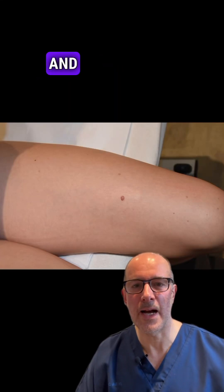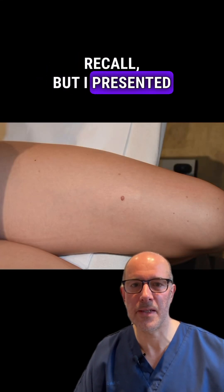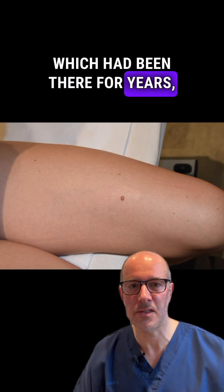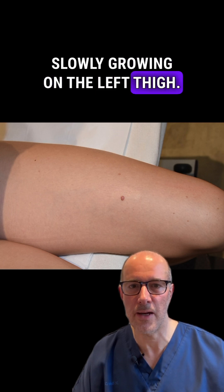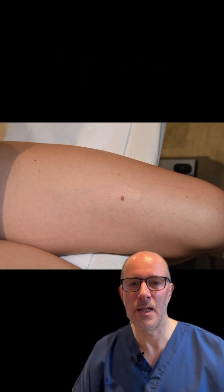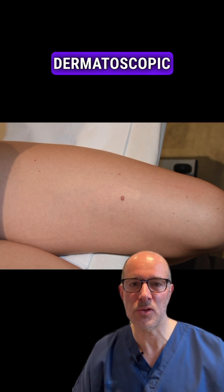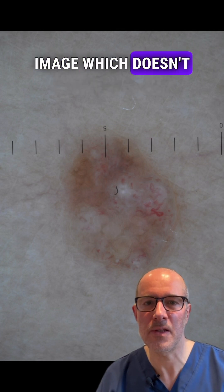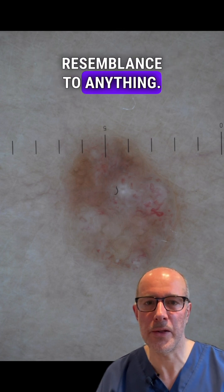Hi, I'm a dermatologist and I don't know whether you can recall, but I presented this case a few weeks ago. The patient came with this lesion which had been there for years, slowly growing on the left thigh. Back then I didn't really know what it was — it had no real significant dermatoscopic cues for anything. This is the dermatoscopic image which doesn't have any resemblance to anything.